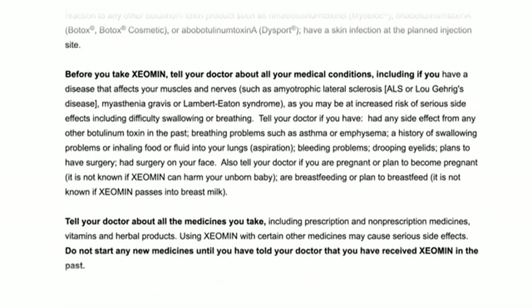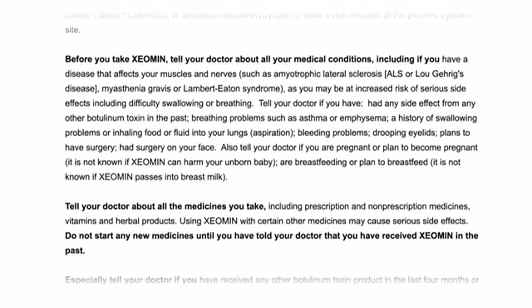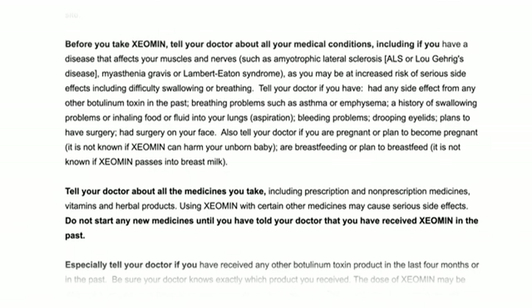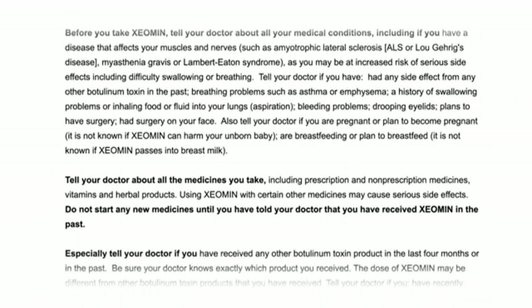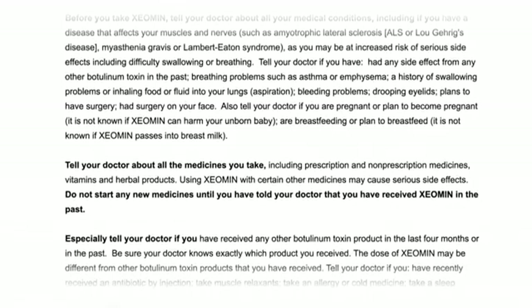Tell your doctor if you have had any side effect from any other botulinum toxin in the past, breathing problems such as asthma or emphysema, a history of swallowing problems or inhaling food or fluid into your lungs — aspiration — bleeding problems, drooping eyelids, plans to have surgery, or had surgery on your face.